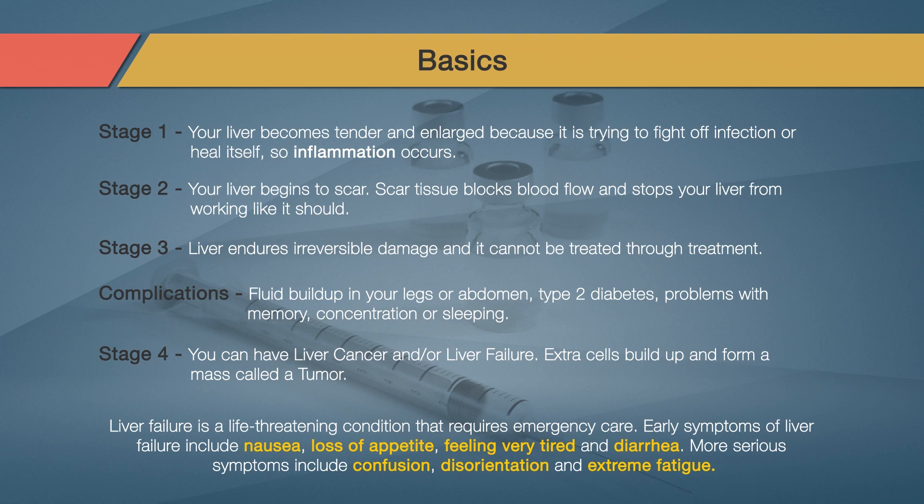Liver failure is a life-threatening condition that requires emergency care. Early symptoms of liver failure include nausea, loss of appetite, feeling very tired, and diarrhea. More serious symptoms include confusion, disorientation, and extreme fatigue.